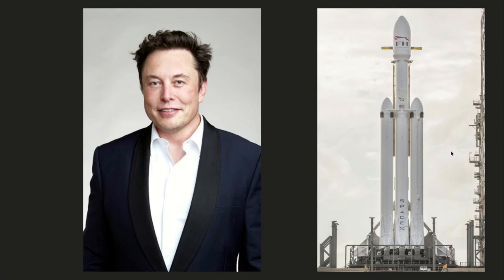SpaceX is a private organization run by CEO, founder, and chief engineer designer Elon Musk. They began in 2002 with the Starship, which was based off the early designs of the Saturn V. With technological advances, SpaceX created the Falcon Heavy, now known as the Falcon 9.